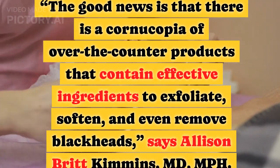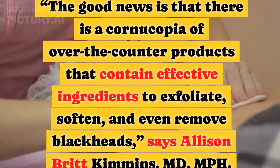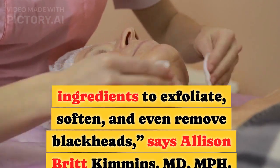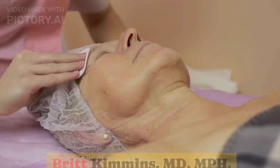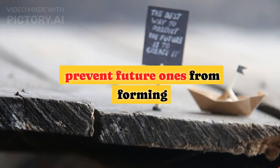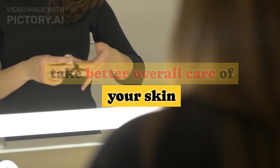The good news is that there is a wide range of over-the-counter products that contain effective ingredients to exfoliate, soften, and even remove blackheads, says Allison Britt Kimmons, MD, MPH. Keep reading to learn how to get rid of your blackheads, prevent future ones from forming, and take better overall care of your skin.